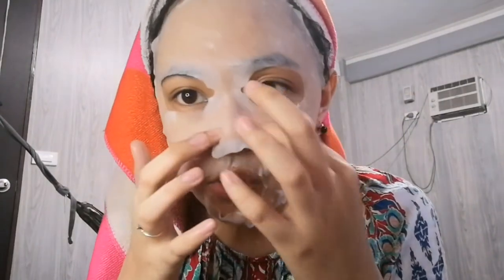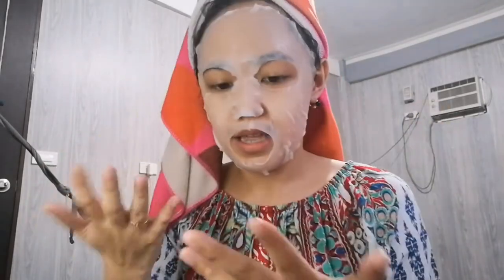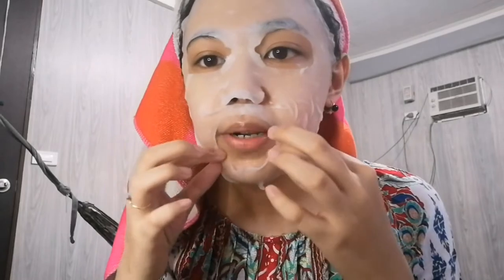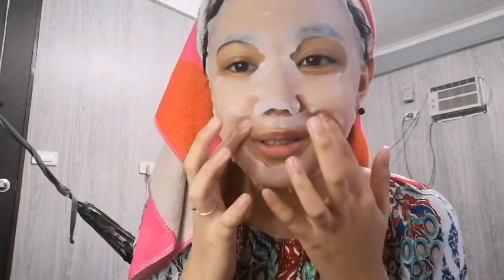If you enjoy masks like I do, you should definitely check them out on YesStyle. After 10 to 15 minutes I'm going to remove this. As part of my pamper day, I will be doing a journal spread, and I'm just going to insert a clip or a time-lapse here as I do it. I hope you'll enjoy that part as well.